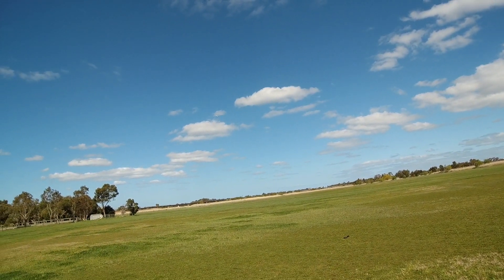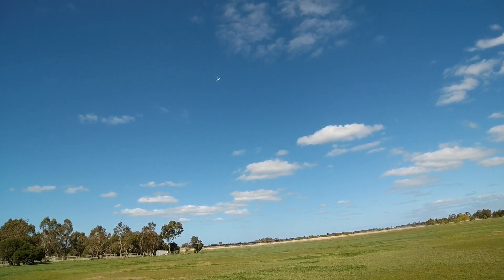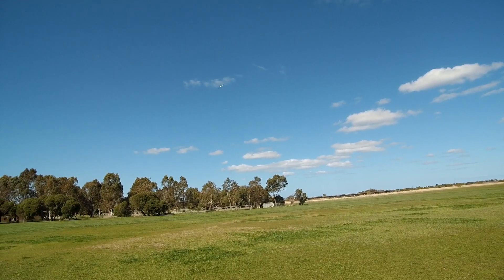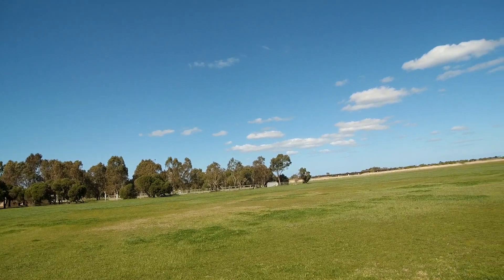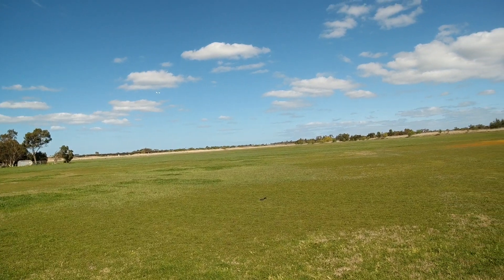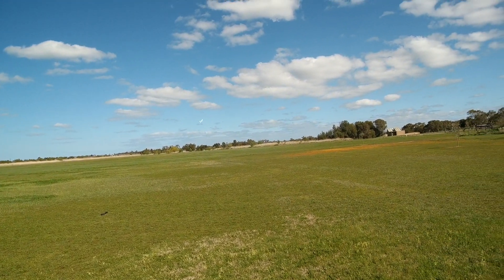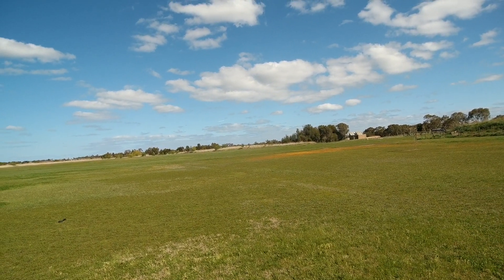I'll do a bit of a stall test. Just drops and recovers - very nice. So totally controllable, no bad habits. Cruising along nice and steady. Just gliding it in now.